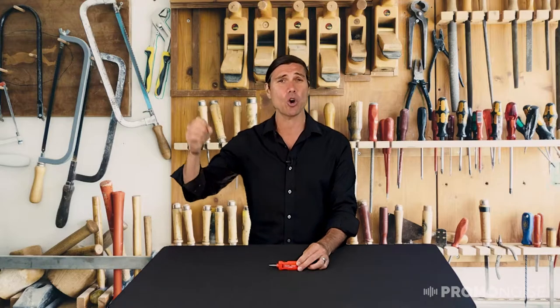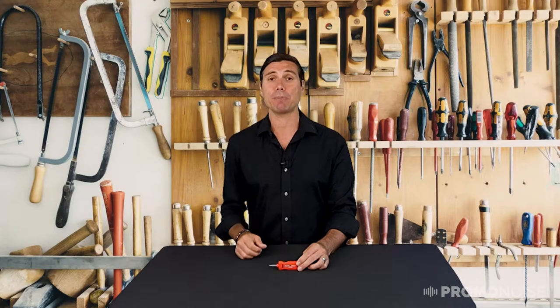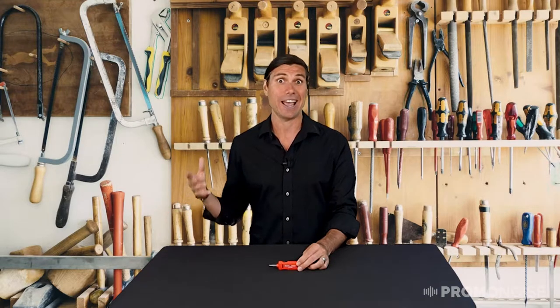They are sold in Canadian Tires, Home Hardwares, Home Depots, Ronas, Lowe's, Walmarts — they sell them everywhere. Their quality is awesome and they were the first people in the world to invent the multi-bit screwdriver. Their quality is second to none. Check out their website and check out their testimonials — you'll be blown away.